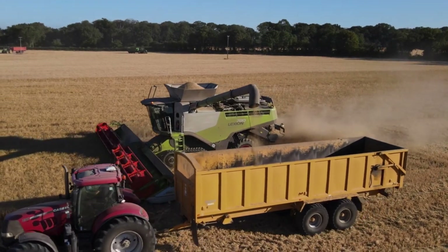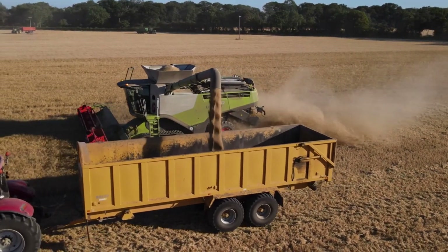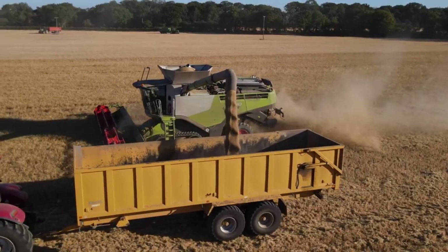Its automatic systems, including terrain compensation and header adjustment, allow for maximum convenience and coverage, making it a reliable and popular choice among farmers.